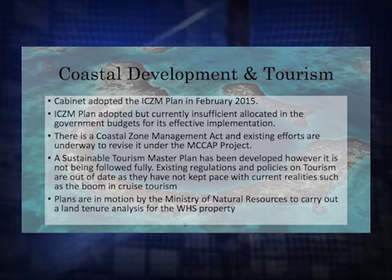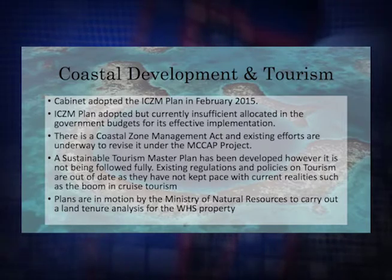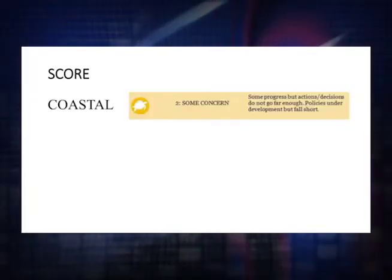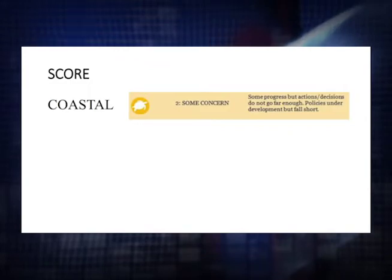The third indicator was coastal development and tourism. In February of this year, the Cabinet adopted the Integrated Coastal Zone Management Plan after several years — a little late, but still good, and we welcome that. But at the same time, it's clear that there are insufficient resources being put towards the implementation of the plan, so we have a problem there.